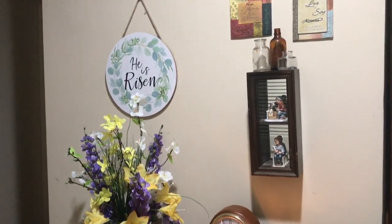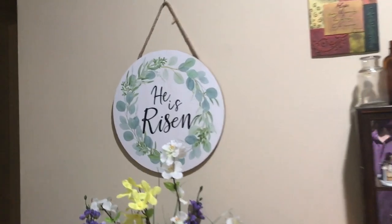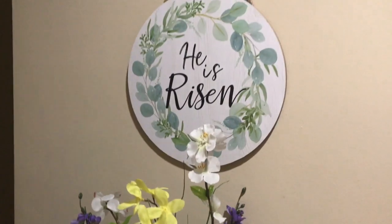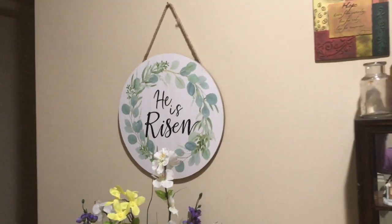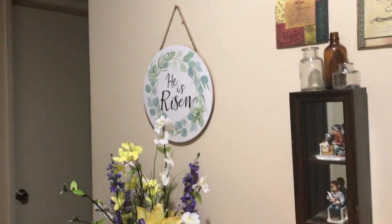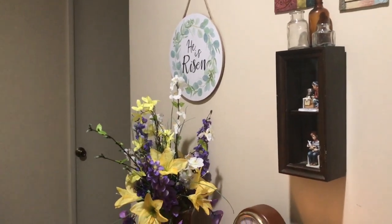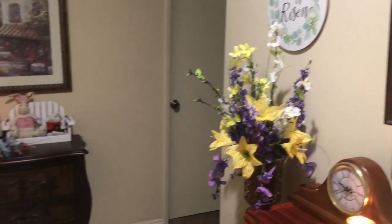I bought that 'He is Risen' sign at Ross for $4.99. The flower arrangement is from my Mardi Gras tablescape. I kept them in that vase that I glued onto a heavy duty candlestick.